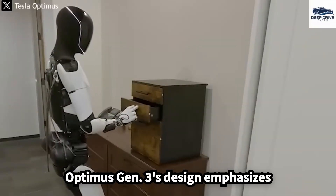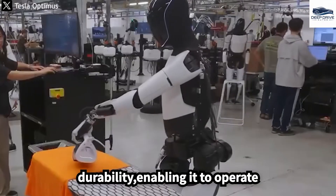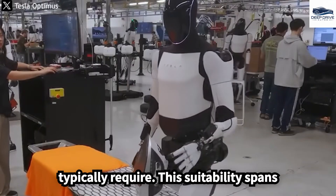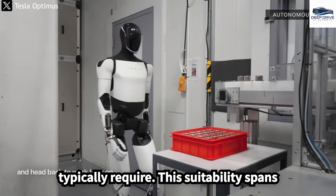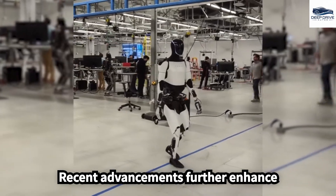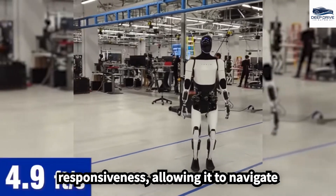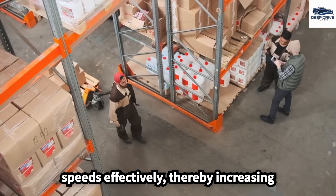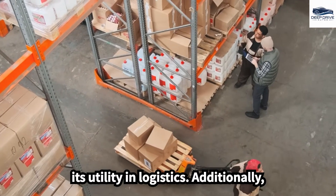Optimus Gen 3's design emphasizes durability, enabling it to operate effectively in harsh conditions without the fatigue or breaks that humans typically require. Recent advancements further enhance Optimus' walking speed and responsiveness, allowing it to navigate complex terrains and match human walking speeds effectively, thereby increasing its utility in logistics.